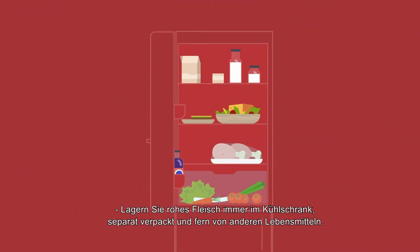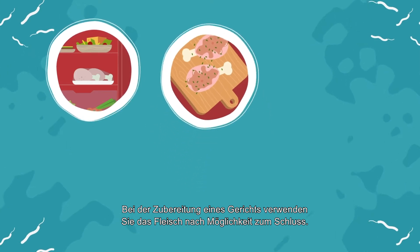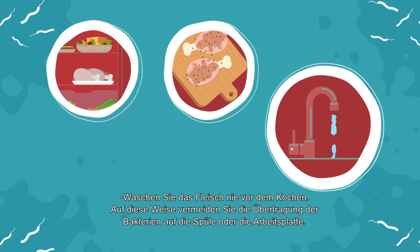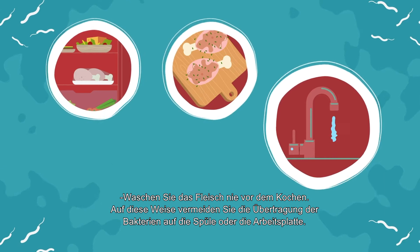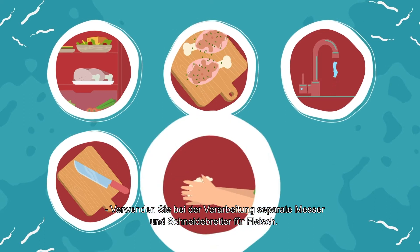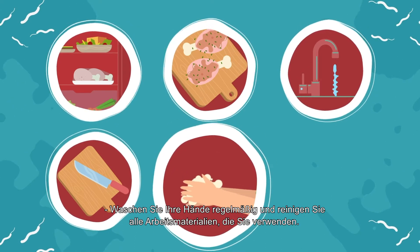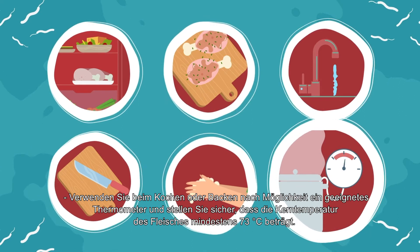To avoid a campylobacter infection: always keep raw meat in the fridge away from other products and prepare it at the end. Do not wash meat before cooking — washing it can transfer bacteria to the sink or the kitchen counter. When processing meat, use separate knives and chopping boards, and remember to carefully wash your hands and all accessories used.